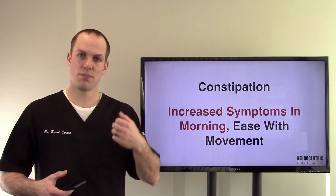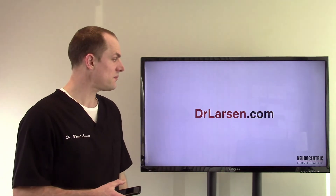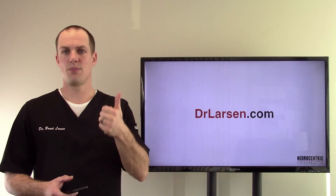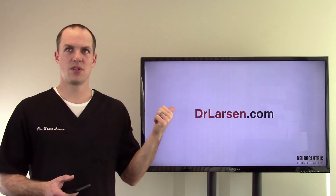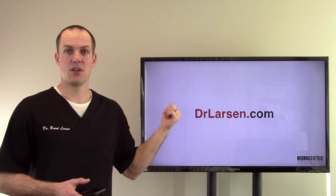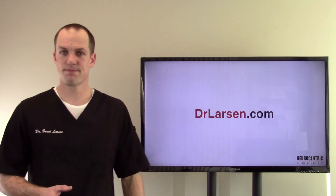Once your muscles start pumping and working, your lymph system starts working as well. If you want to learn more, visit drlarsen.com. I'm going to have two more videos on this — one on prevention and treatment, and one on causes. So there will be a total of three videos on ileocecal valve syndrome — go ahead and look for those. I'll see you soon.